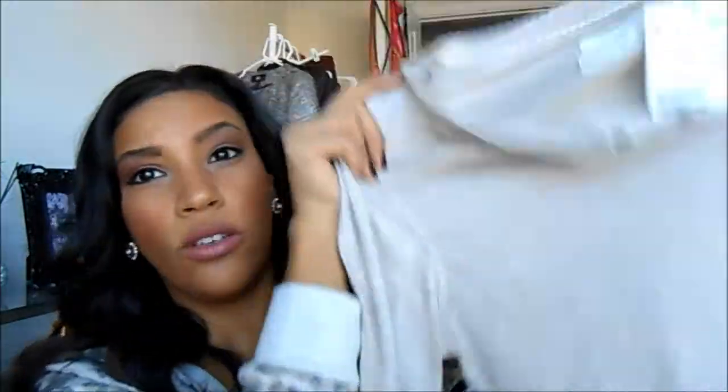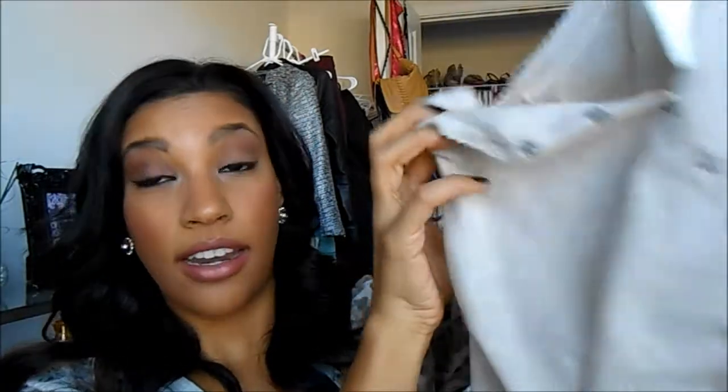These were on sale for $7 — these little Henley type tops. I got this one and I got it bigger because I wanted to wear them with leggings and kind of under like a fur vest or just whatever. I wanted to use them for layering. So this was seven bucks and they had several colors. I got it in a large because I wanted it to be a kind of a looser, comfier fit.